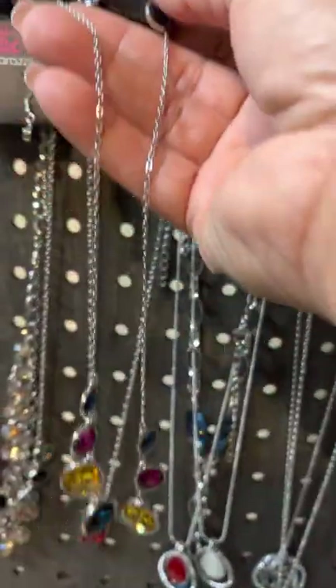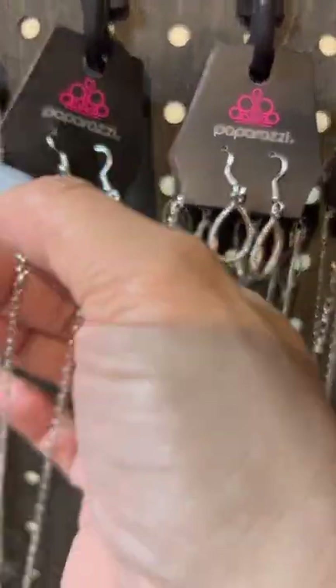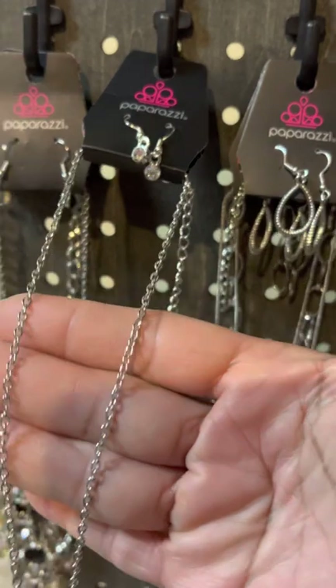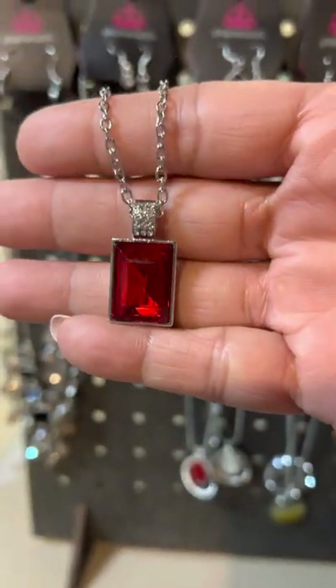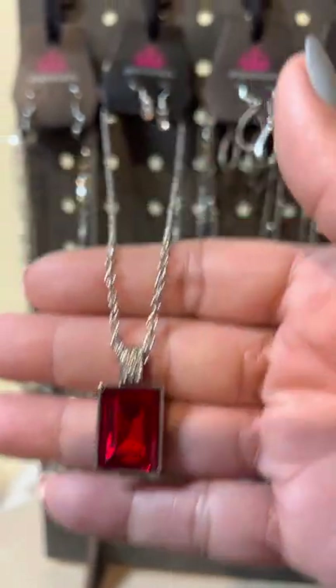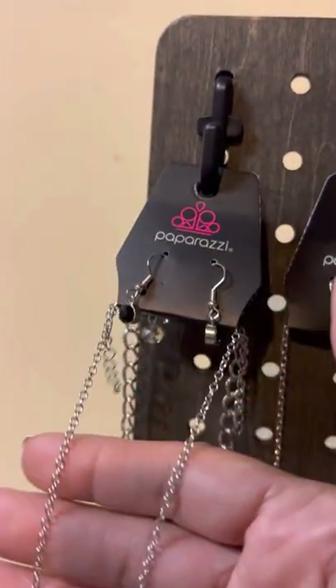Next one we have is this beautiful silver necklace with complementary earrings to its extender, silver chain, and she's going to drop down to that beautiful square red rhinestone, and then you got white rhinestones right there. She is a dainty necklace.